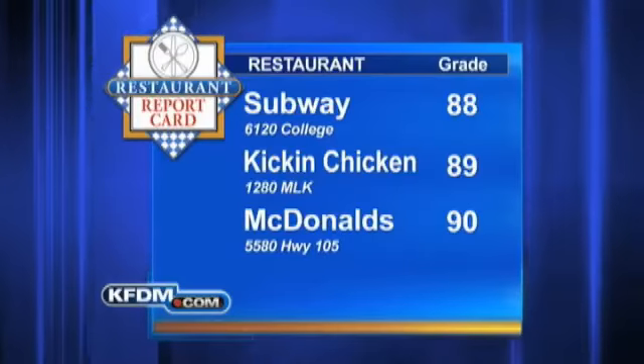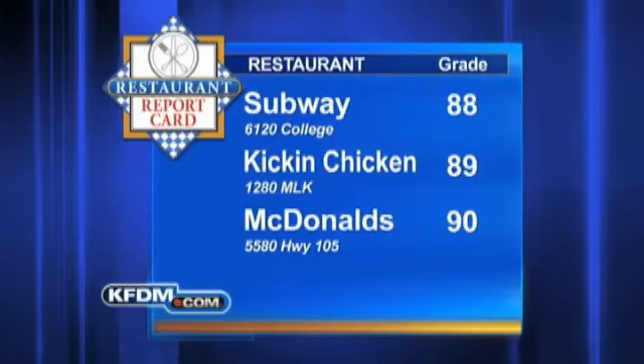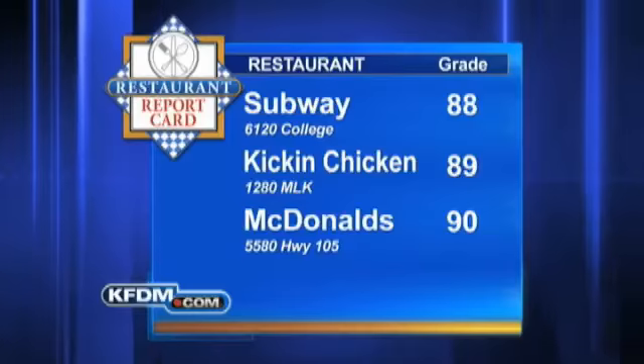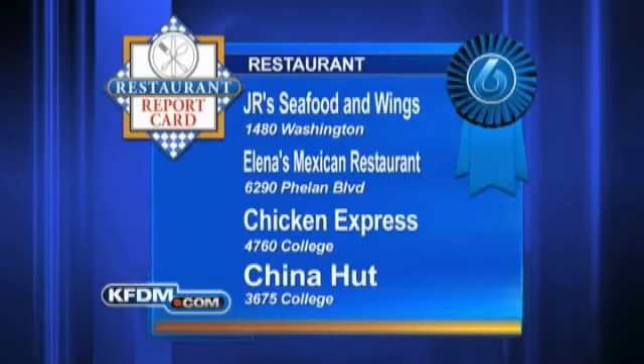And here are some more scores to pass along to you. Subway on College scored an 88. Kickin' Chicken on MLK, an 89. And McDonald's on Highway 105 got a 90.